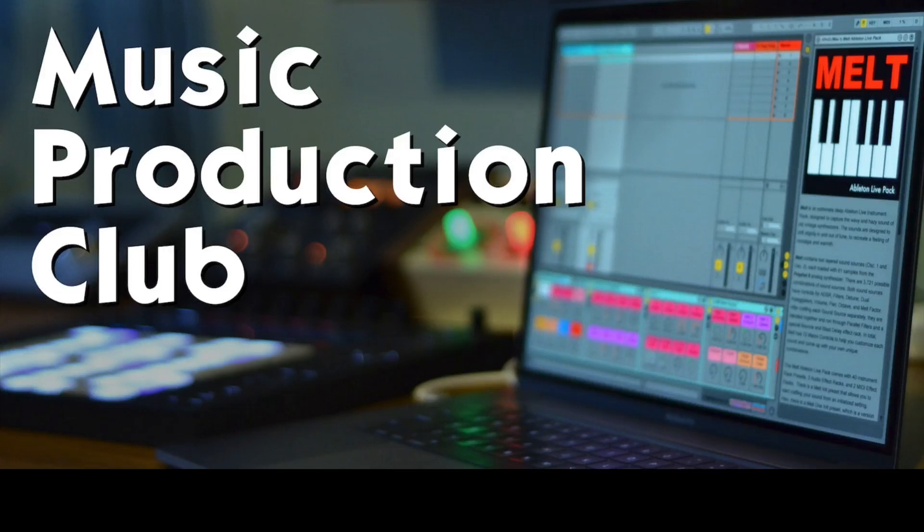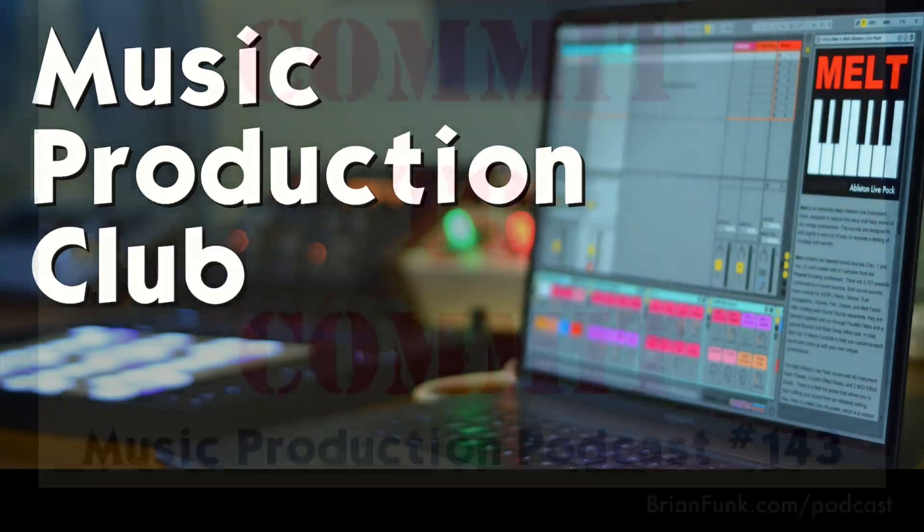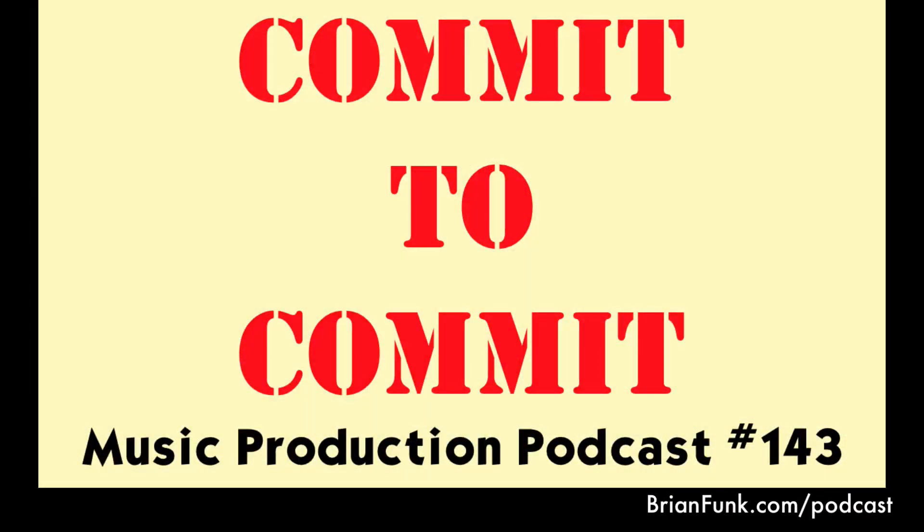I just started a Discord server for the Music Production Club where we can share ideas, music, ask each other questions, tackle homework challenges, and set up collaborations. I think it's going to be a really awesome way to stay in touch and make the most of this community. You can check it out at brianfunk.com/mpc.